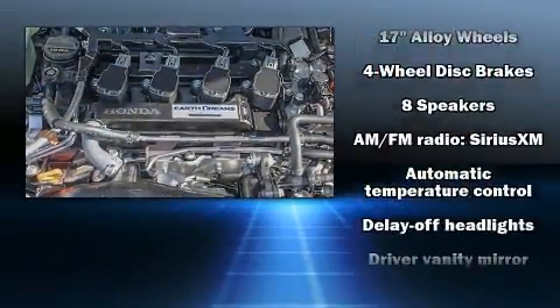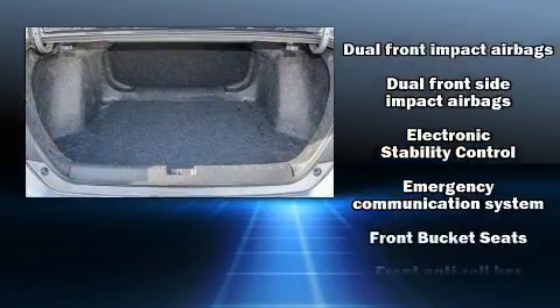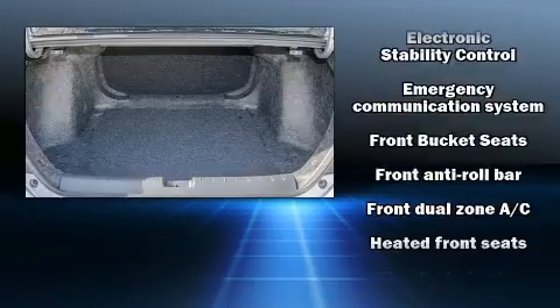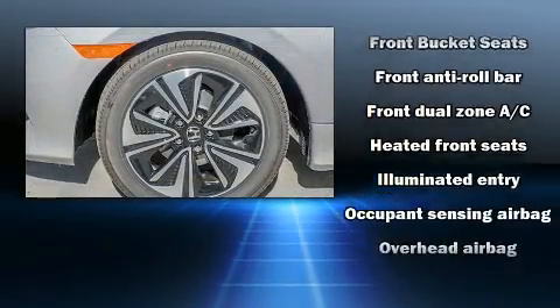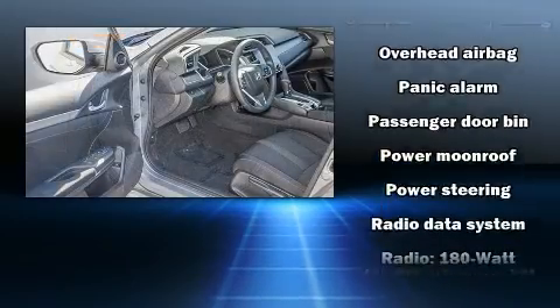Honda infused the interior with top-shelf amenities such as speed-sensitive wipers, a trip computer, an outside temperature display, heated seats, and the power moonroof opens up the cabin to the natural environment.